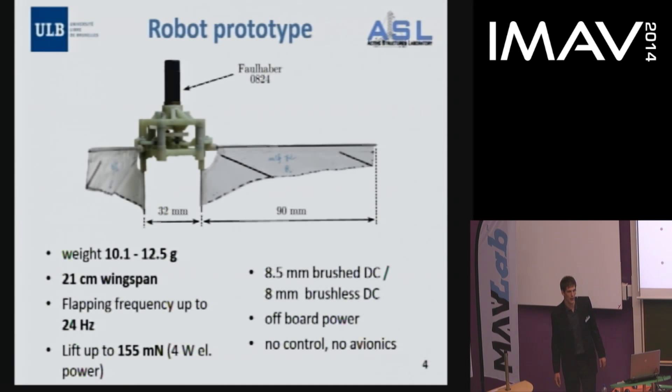This is our current prototype, which has no control — it is just for lift production. It has a weight between 10 to 12 grams depending on the version, including a 5 gram motor. The wingspan is 21 centimeters, and it produces up to 155 millinewtons of lift at 4 watts. It is driven by a brushed or brushless motor; we use the brushed version for flight tests and brushless for bench tests.